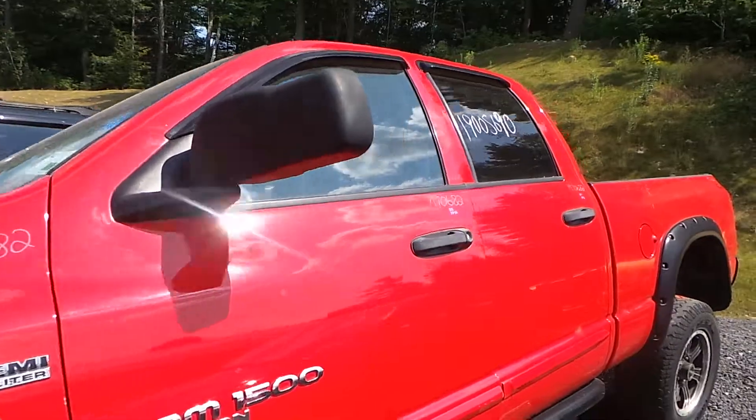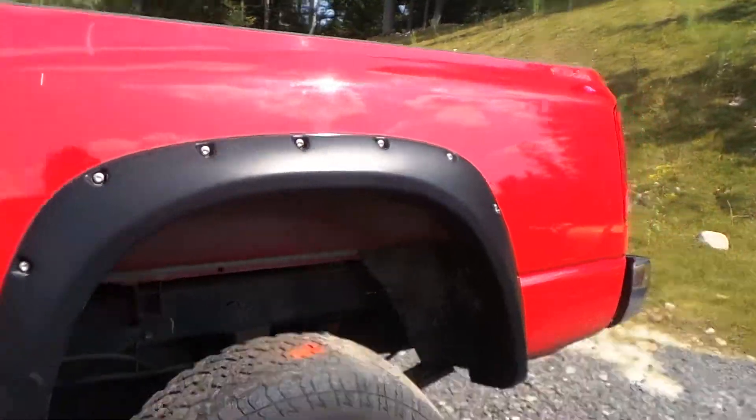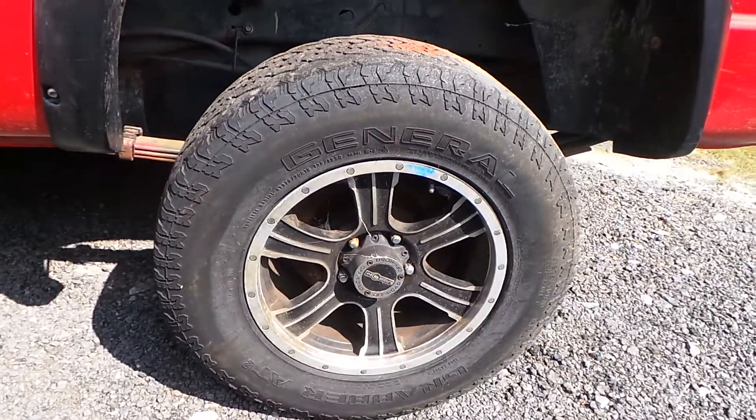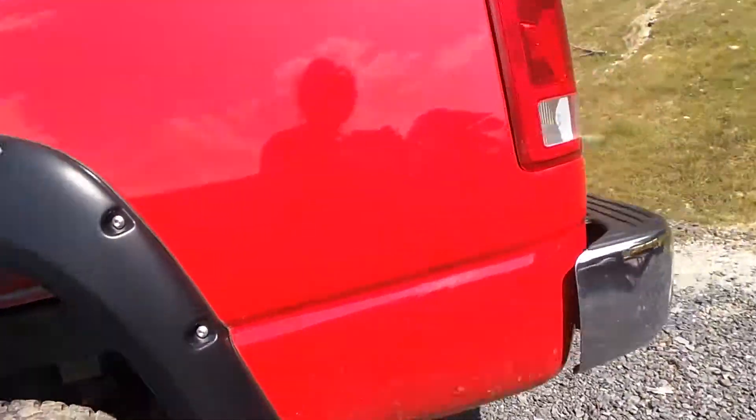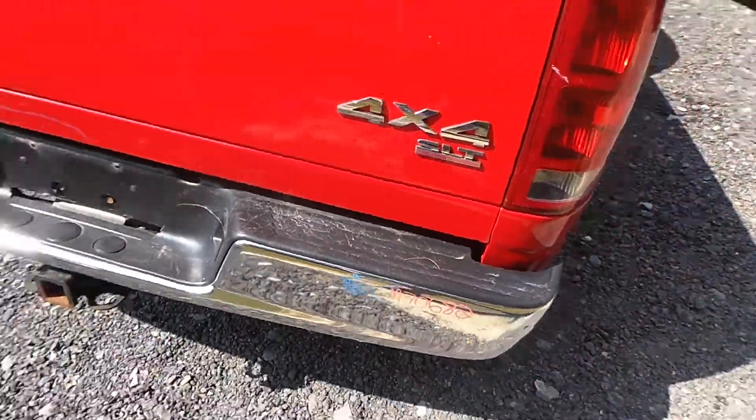This whole truck has been repainted but it's still very usable. We also have a good left-hand quarter panel. We have some aftermarket 18 inch wheels. Around the back we have a good tail light. We also have a B grade rear bumper that is chrome.